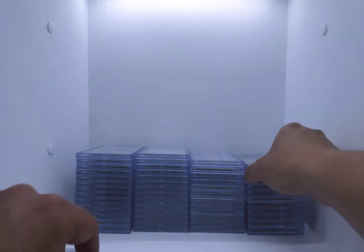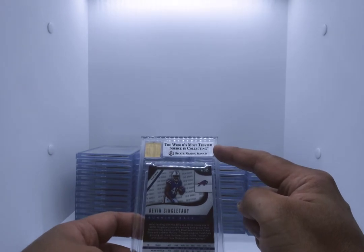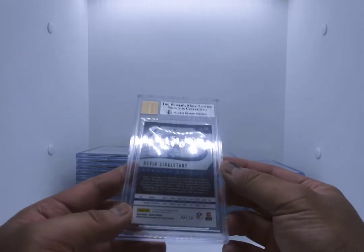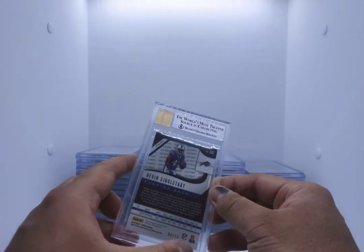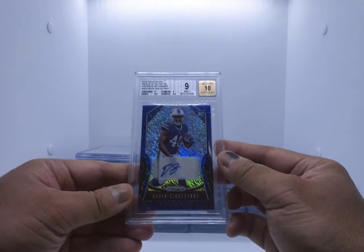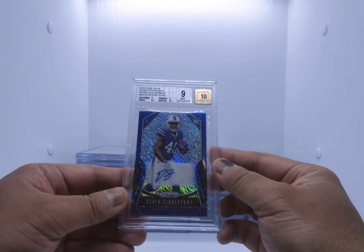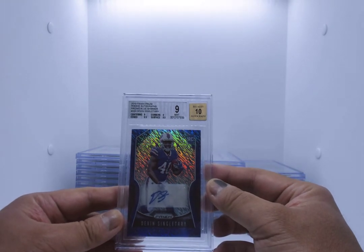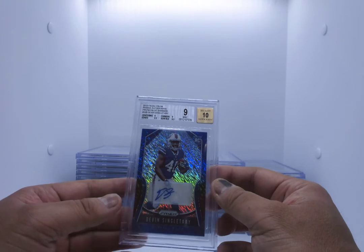Next up, Devin Singletary. You can already see that because it's silver, it's not a 9.5 — so we already know it's a 9 or lower. This is numbered to 10, number 8 of 10. Devin Singletary Autograph Rookie with Prism. It's a 9 mint — centering and corners are 9, edges are 9.5, surface 9.5. We're one half point away from a 9.5 on either corners or centering. This will go for sale on the eBay store.